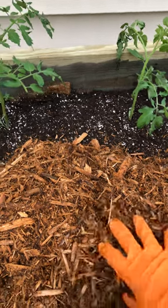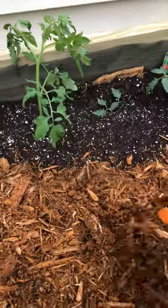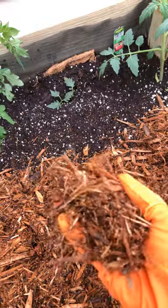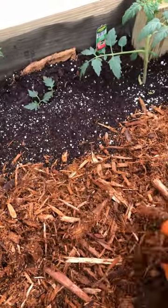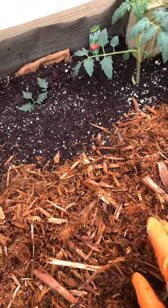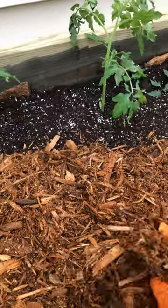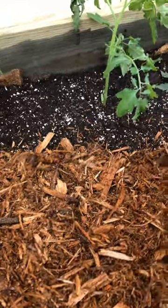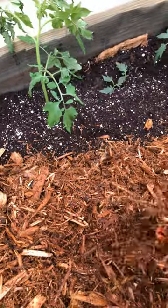Hello everyone, I'm back. I just finished filling my flower bed. I did a layer of cedar on the bottom, then a mix of mulch and potting soil mix and planted it. I also mixed some neem cake meal into the dirt as well.